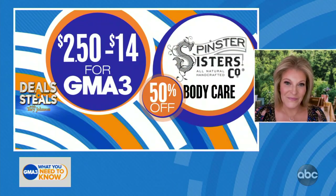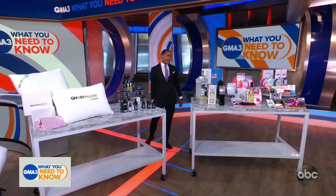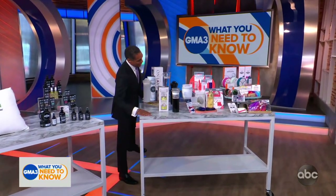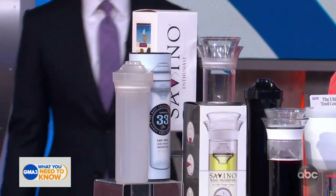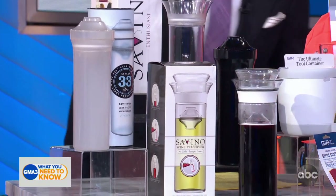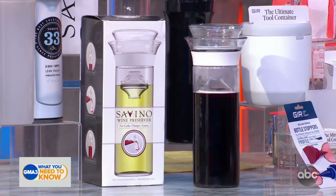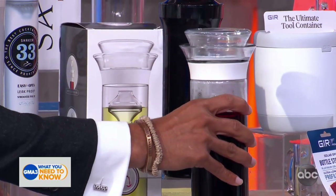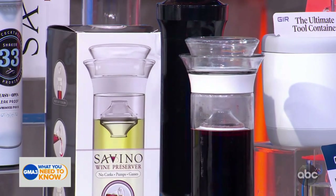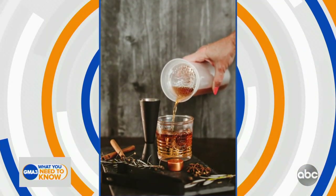All right — I got a compression massage, I'm laying down on my silk pillows, I've got some body care. Man, I could use a drink now, Tori. So Savino — we've got a couple of options, all made in America. Their carafe comes in either glass for indoors or durable plastic for outdoor entertaining this summer, and they're designed specifically to create a barrier between the wine and the air.